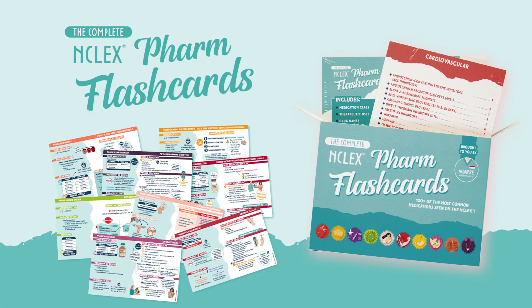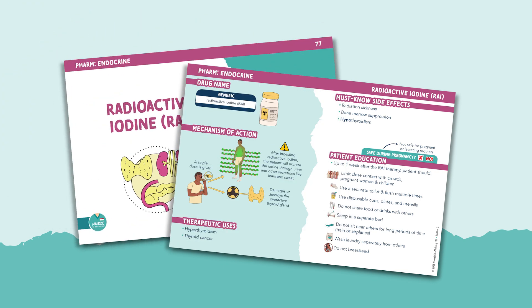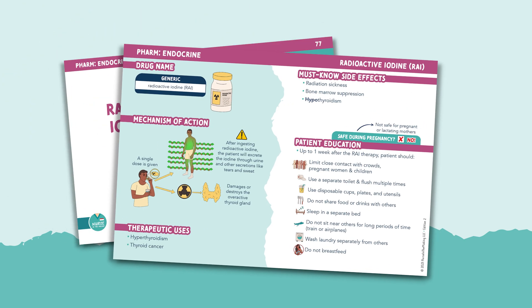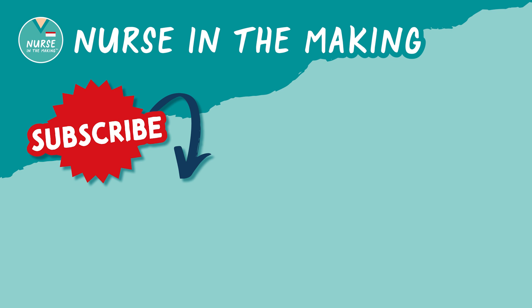If you want more information like this, you can find it in the complete pharmacology flashcards. It covers everything you need to know in your pharmacology class, but it's presented in a fun and condensed way — no more textbook fluff. That's all for radioactive iodine therapy. If you found this video helpful, don't forget to subscribe to my YouTube channel. Happy studying, future nurses!